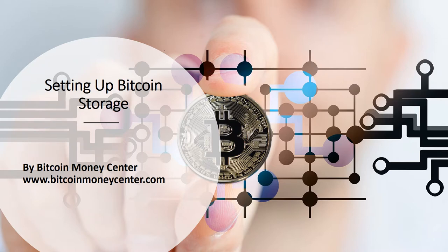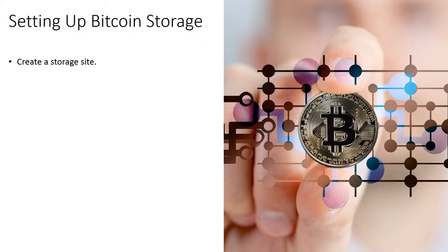Setting Up Bitcoin Storage. To be able to get bitcoins, you initially require to create a storage site for your bitcoins, and this is the initial step to obtaining bitcoin.